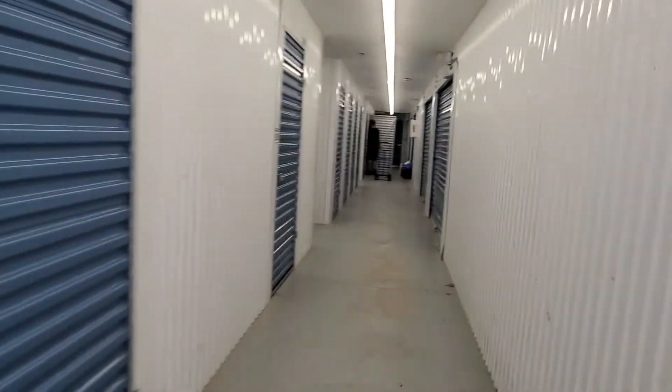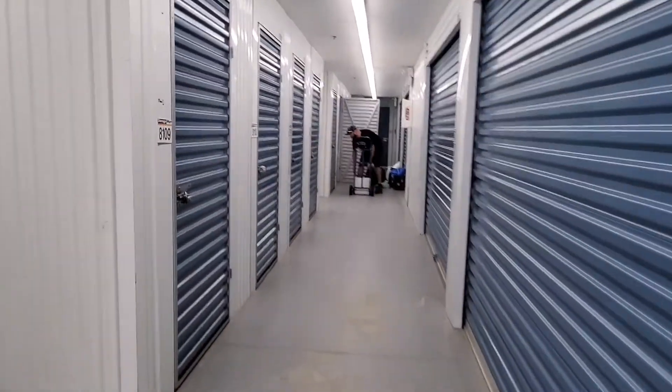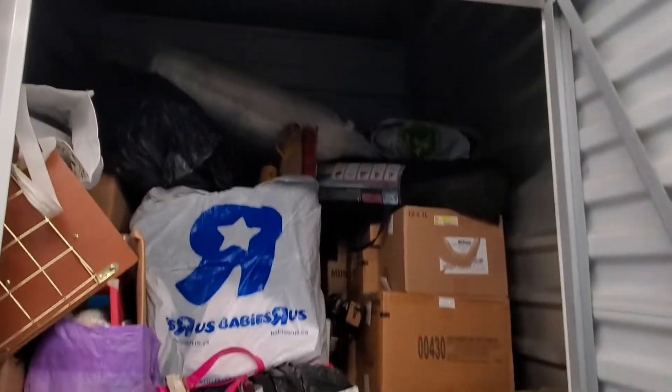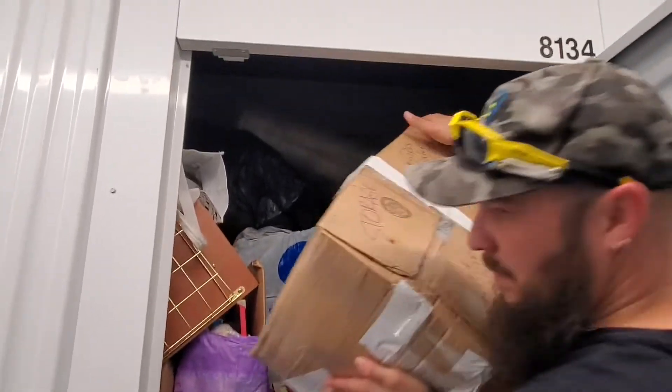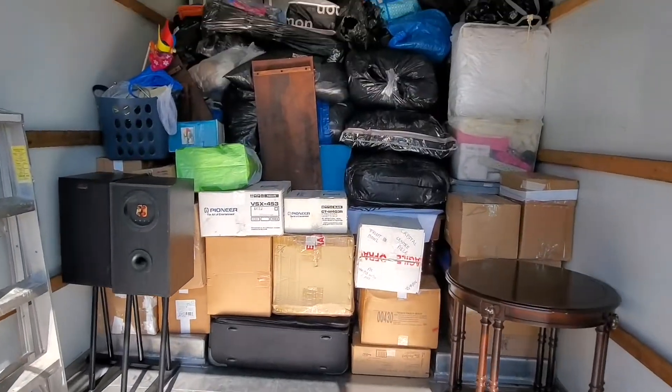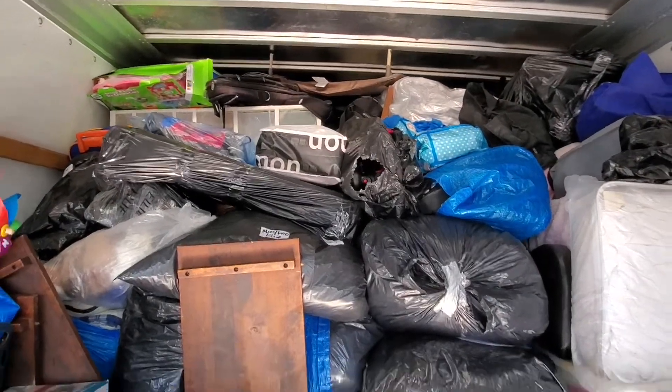So this is the second storage. It's a five by five — 90 to 95 percent full.